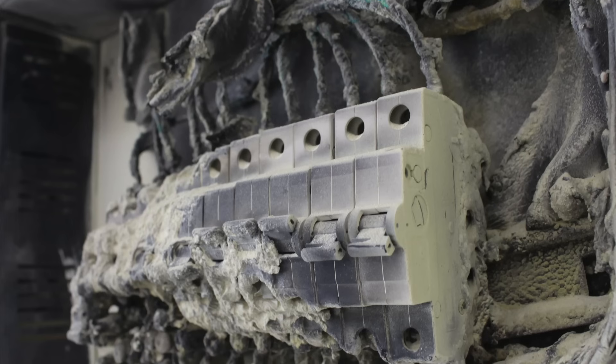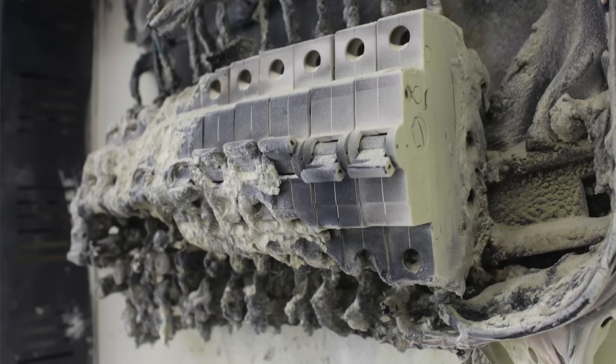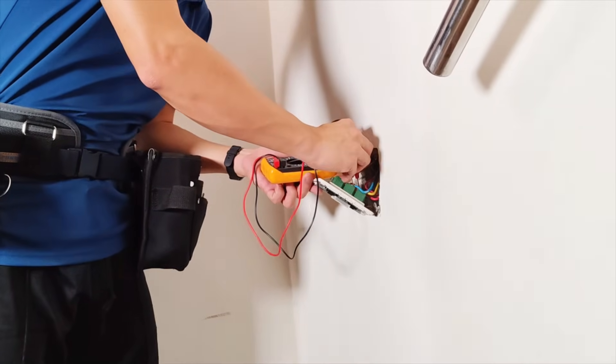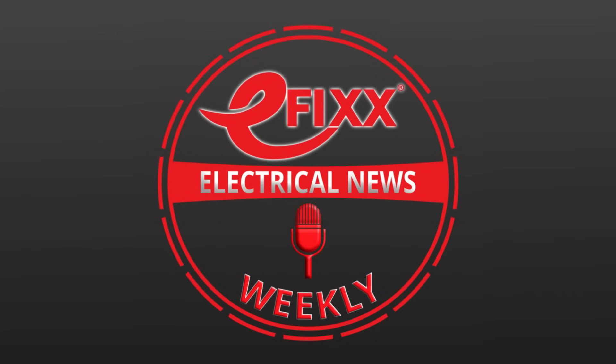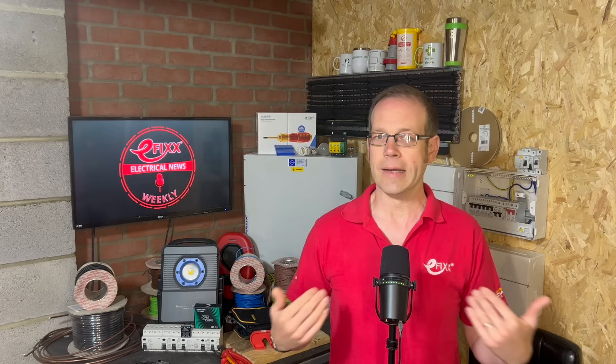Coming up on this week's news: the IET has revealed that neutral current diversions can hit up to 67 amps; the government says you can put a heat pump at your neighbour's fence; and the NICEIC unveils a route to recognition for experienced domestic electricians. Welcome to Electrical News Weekly, whether you're listening in the van, on-site or down at the wholesale counter. I'm Joe Robinson, and I've been through the best of the electrical industry news to save you the trouble. If you think you've spotted the two words I've been challenged to slip into this week's show, comment below for the chance to win a prize.